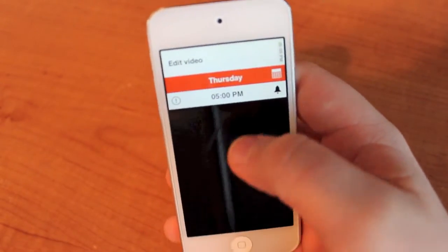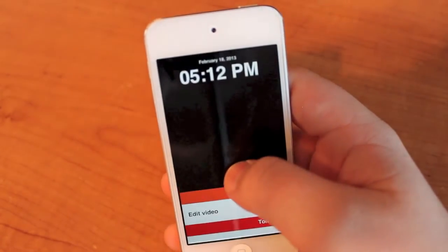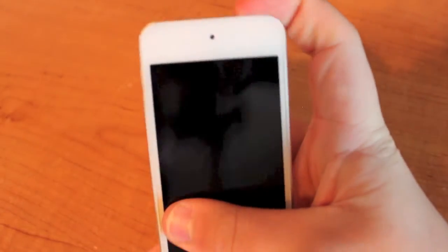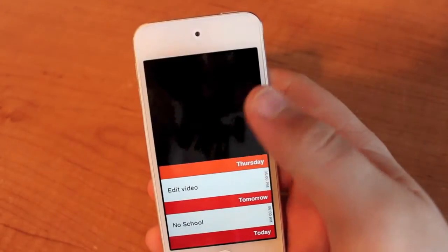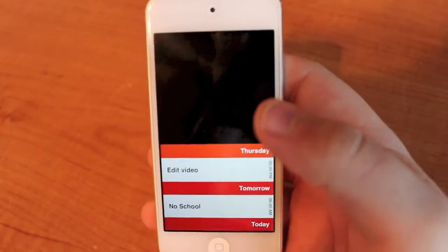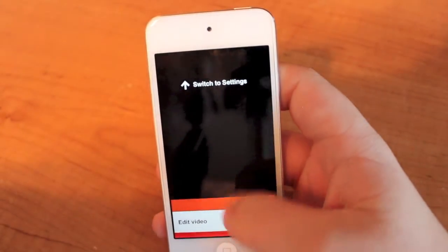The cool thing about this app is that you can swipe up a little bit and it'll tell you the time and the date. So instead of locking your device and trying to figure out the time and then going back into the app to set it, it'll just tell you what the time is. You can swipe further to go to the settings.